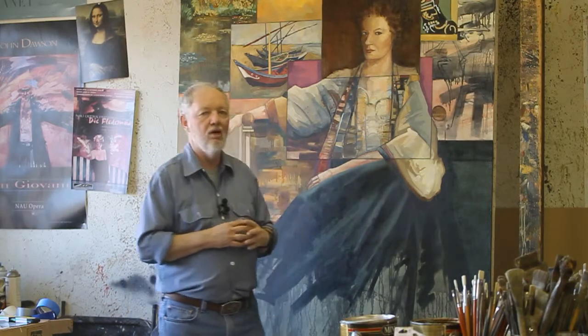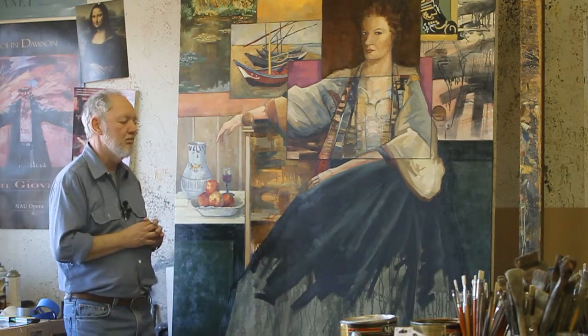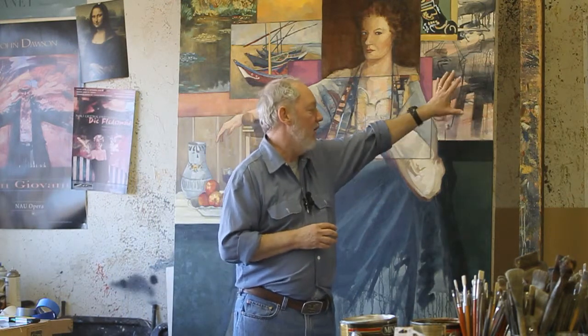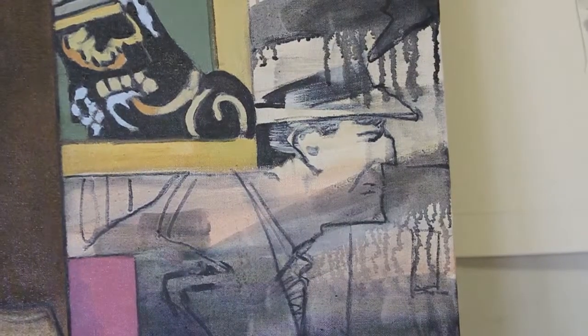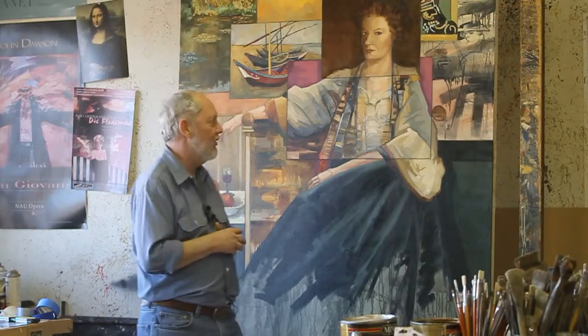This is intended to have a Rembrandt-esque kind of style to it. And this is done from a still life by the French painter Sisley. And then this area is intended to have sort of a combination of abstract expressionist and pop art kind of feeling to it.